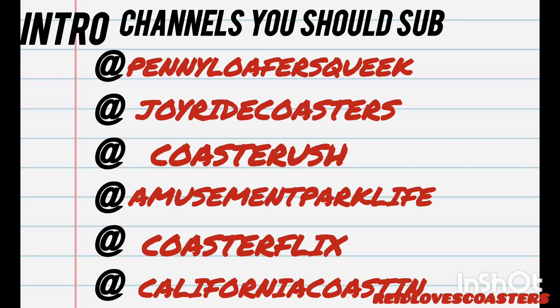Welcome to today's video. Before we start, I would like to shout out these channels. If you're into this, I think you would like them.